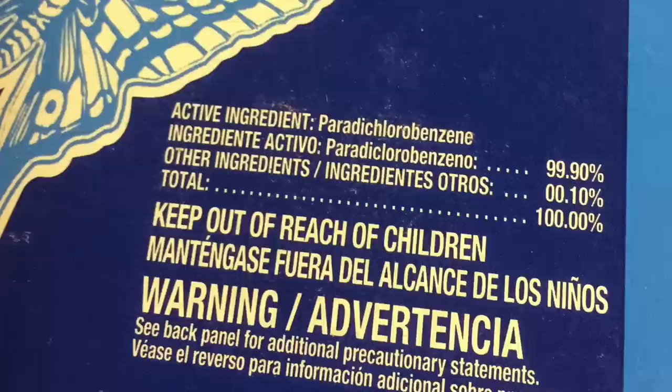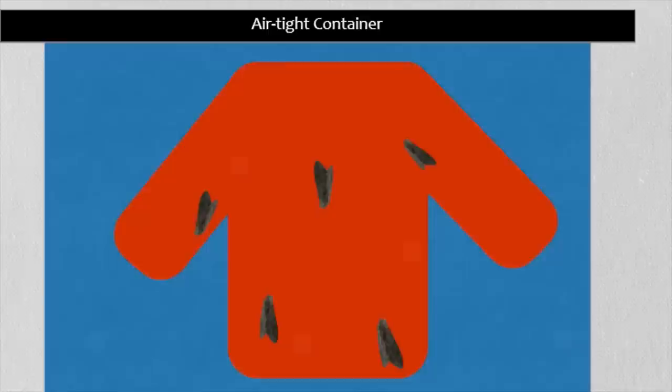Yes, mothballs, of course, are intended to be used to kill moths. They come in that solid ball and then they sublimate, turning slowly from a solid into a gas. Inside an airtight container, that gas builds up so high that it kills the clothes moths and their eggs.